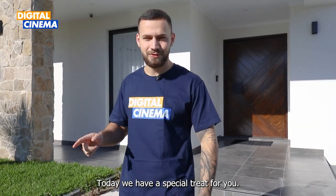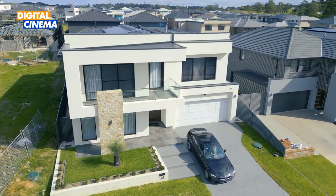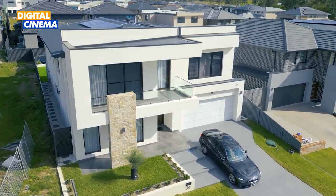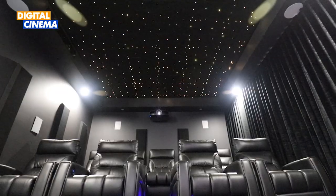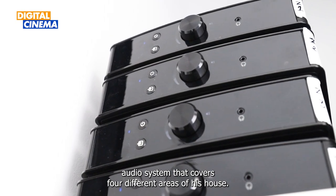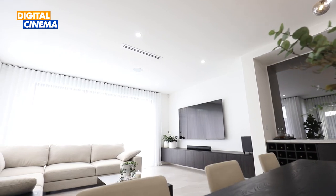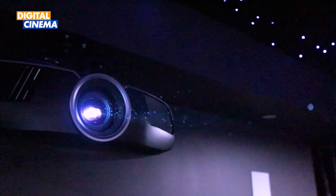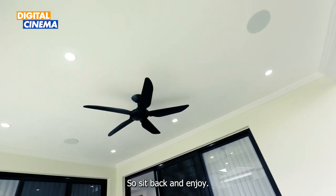Hello everyone, welcome to the live video from Digital Cinema. Today we have a special trip for you. We're going to show you guys an amazing project that we completed for our client Mr. Sinich at his amazing house in Damien Siegel. This project involves a dedicated home cinema room and a multi-zone audio system that covers four different areas of his house. We also installed a soundbar for his living room TV. In this video we're going to walk you through the amazing features and the benefits of these systems using some of the best products in the market. So sit back and enjoy.